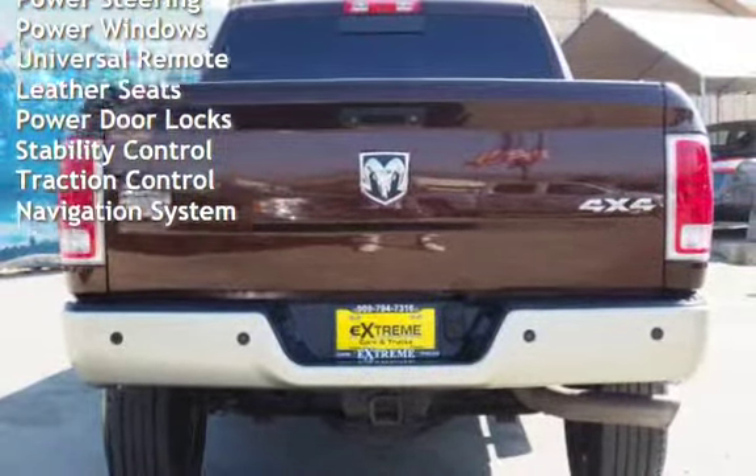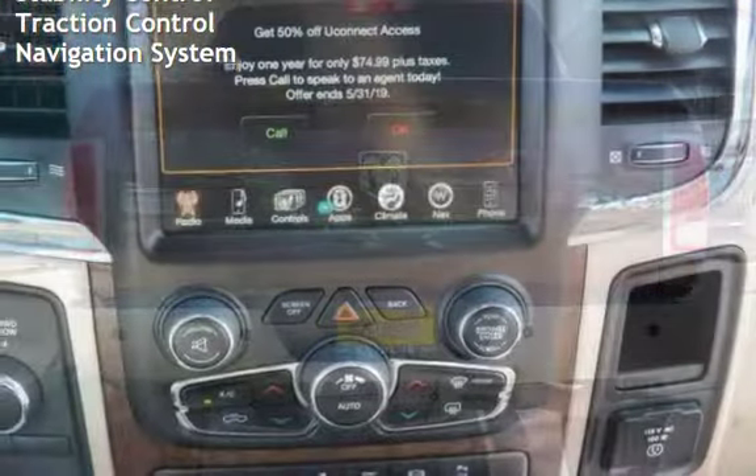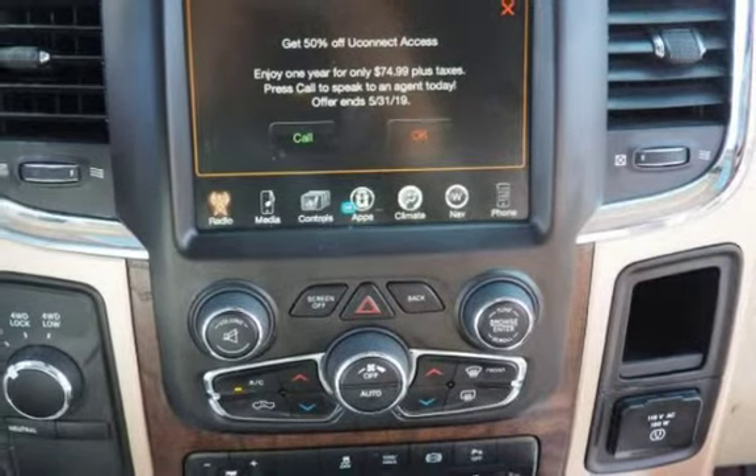Additional features include universal remote, leather seats, power door locks, stability control, traction control, and navigation system.